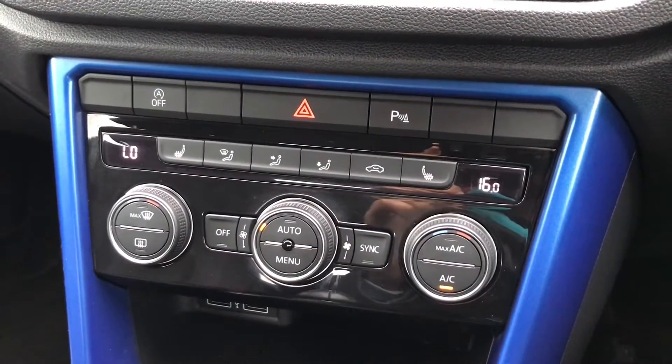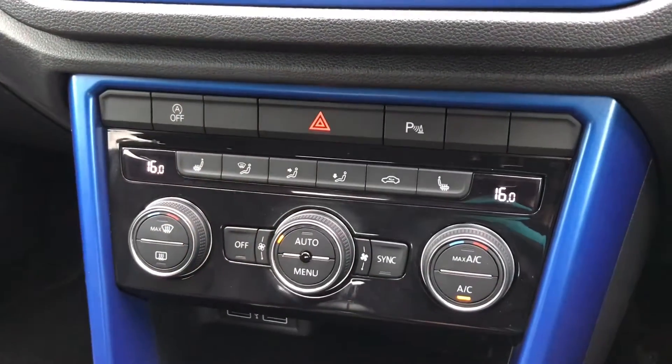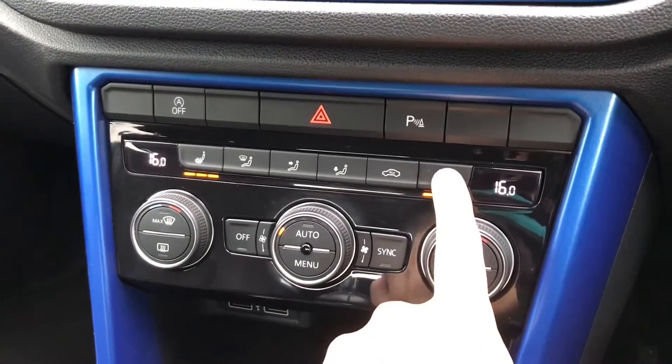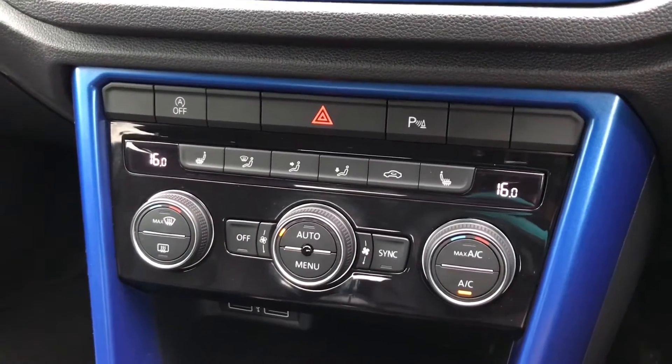Looking further down, you'll find it does have the two-zone electronic air conditioning controls, which are easily adjustable with the dials. Both front seats do benefit from heated seats, which are on three different settings — high, medium and low — perfect for those cold winter mornings. It has the front heated windscreen and the heated rear window.